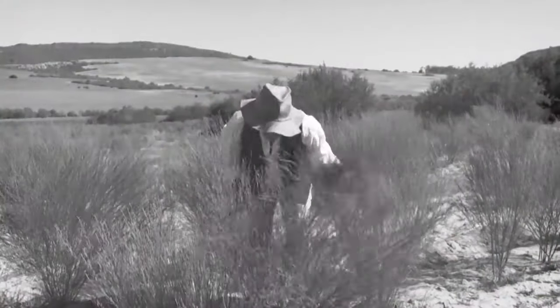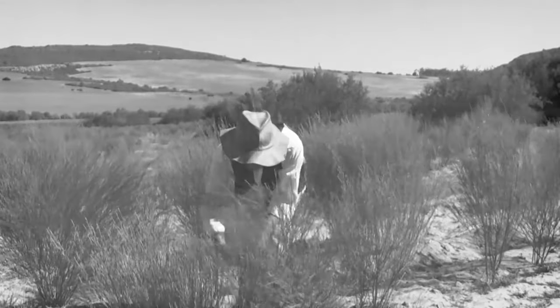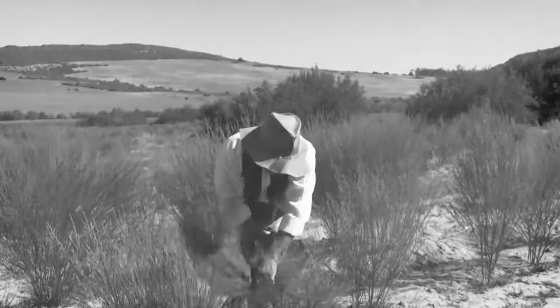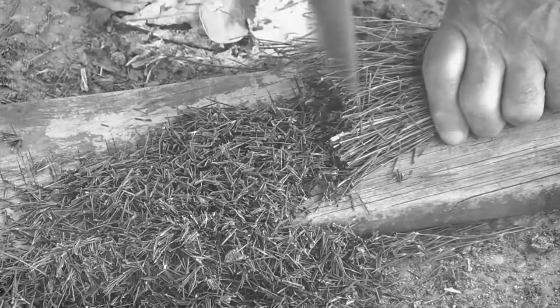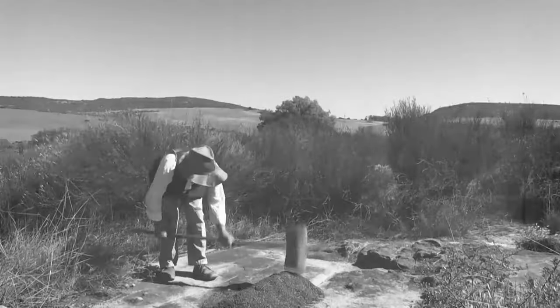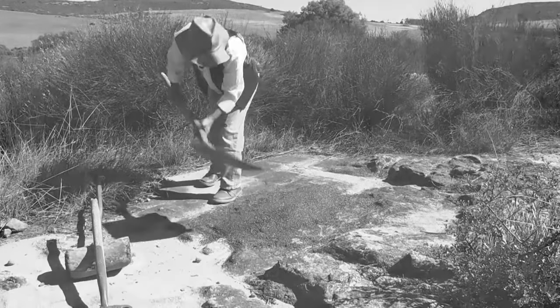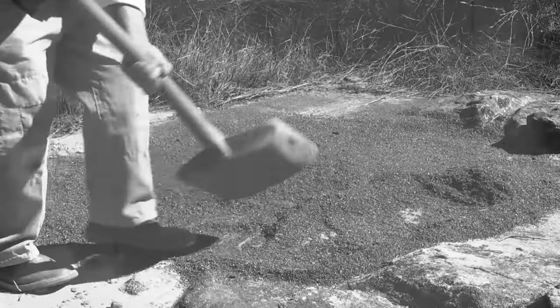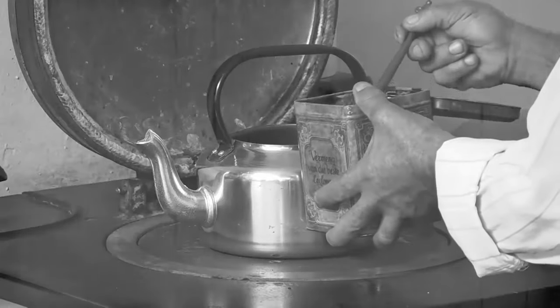At the turn of the 19th century, it was common practice for the locals to harvest the wild-growing rooibos plants. The leaves and fine stems were chopped with axes and bruised with hammers before being left in heaps to ferment. Once fermented, the leaves and stems were spread out to dry, ready for use as a thirst-quenching drink.